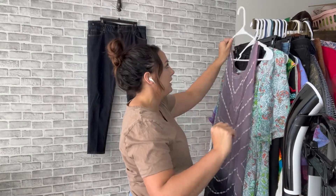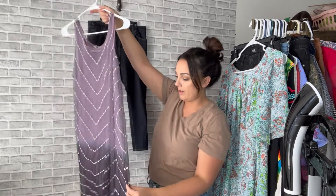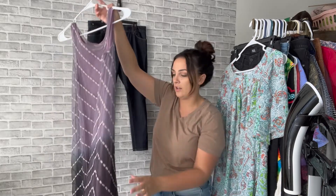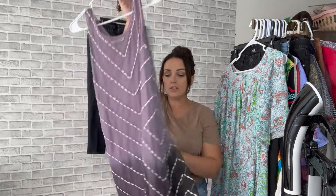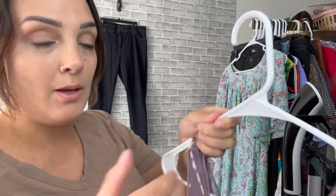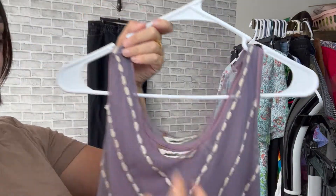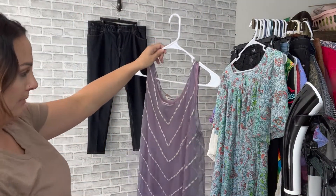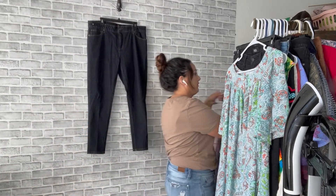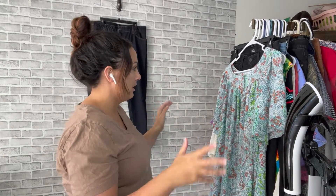Okay, this piece — this is so pretty! This is a Soft Surroundings. I love buying Soft Surroundings. It's just really pretty — it's like an embroidered dress, very boho, and it's got like a dip dye ombre thing going on in a darker purple. A lot of times I've found these without the slip, but this one does still have the slip attached. I'll probably list it for about $35.